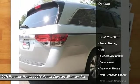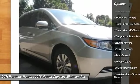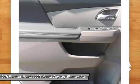Anti-lock braking system, steering wheel audio controls, power passenger seat, air conditioning, power steering, adjustable steering wheel, keyless entry, hard disk drive media storage, cruise control, and four-wheel disc brakes.